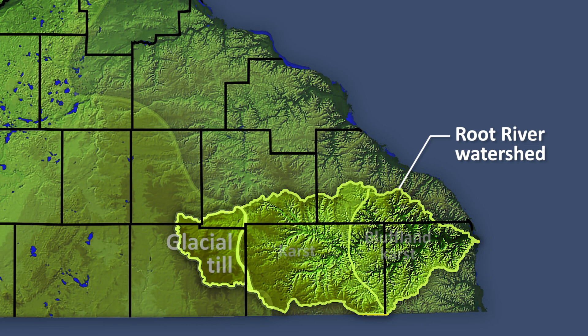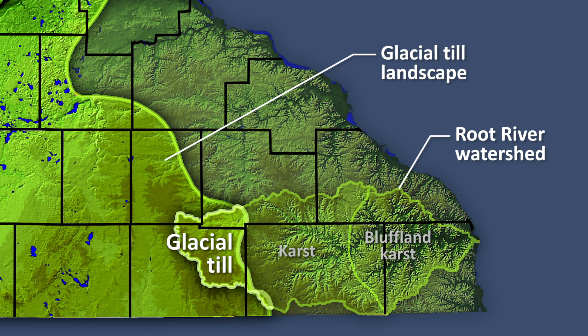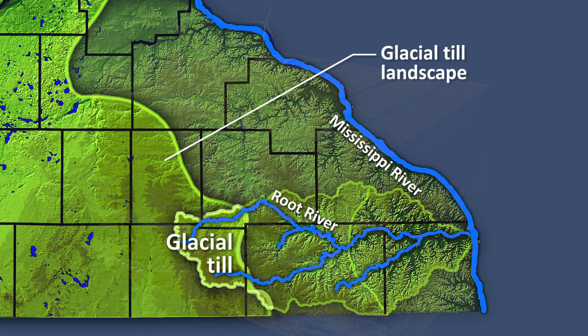This flat agricultural area in eastern Mauer County is called the Glacial Till Landscape. This is where the Root River begins its 80-mile course to the Mississippi River.